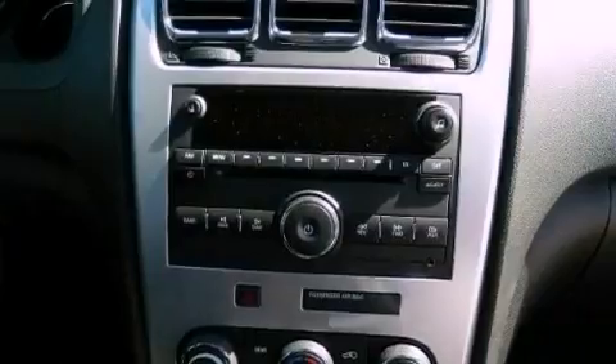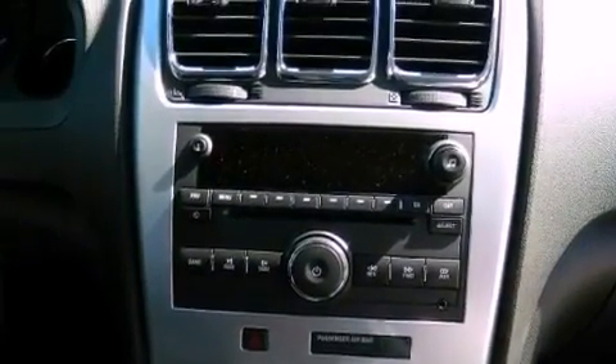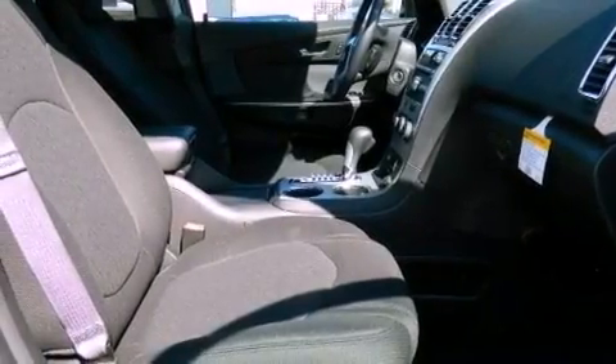Air conditioning with automatic climate control, full power accessories, and the navigation system will help you get from point A to point B on time.